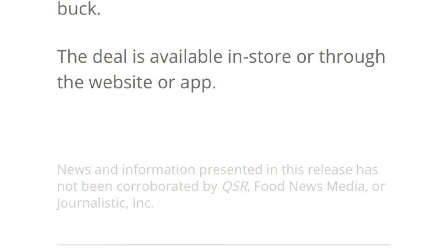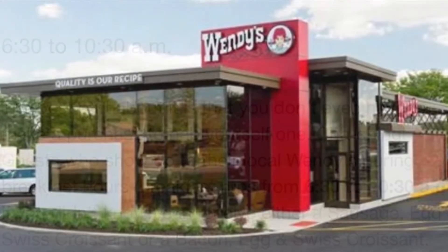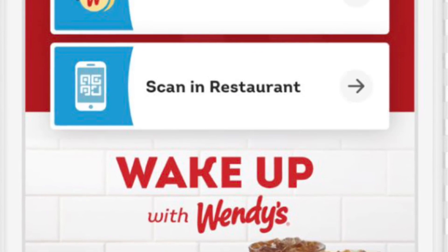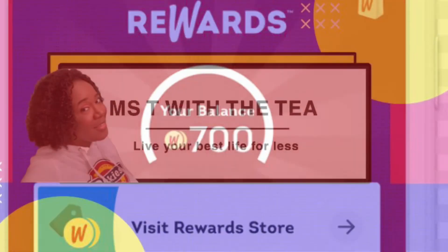Now to redeem this offer, all you would need to do is go to your local Wendy's during breakfast hours, which is between 6:30 and 10:30, and simply go in and place your order. Or if you want to place it in advance, you can use their app and get it a little bit quicker. So hopefully this video helps you guys out to start your morning off right.